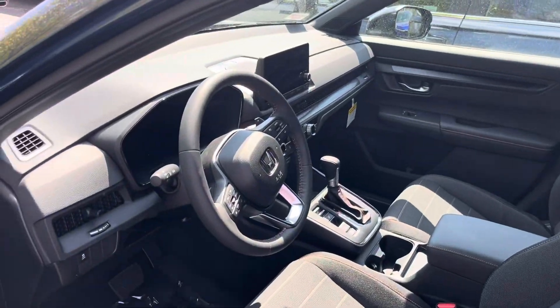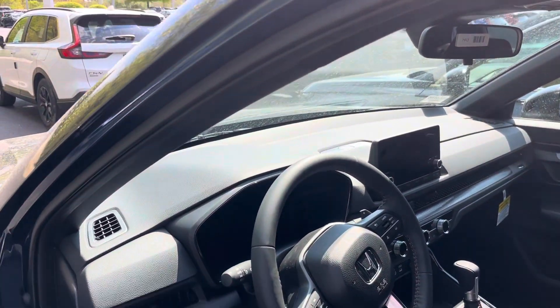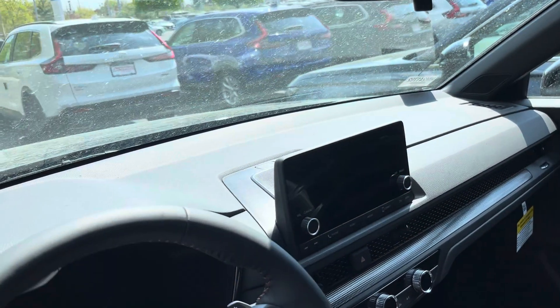Keyless entry, built-in remote start. Navigation as you hook your phone, Android or Apple.